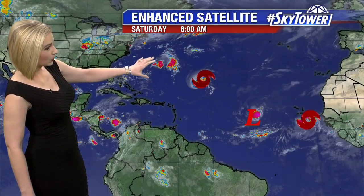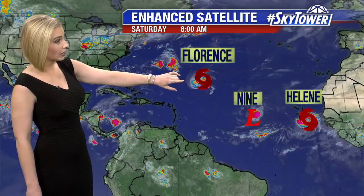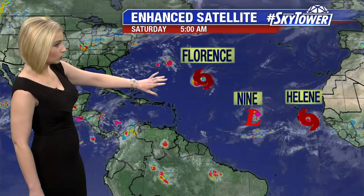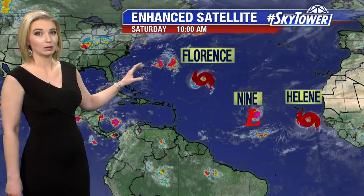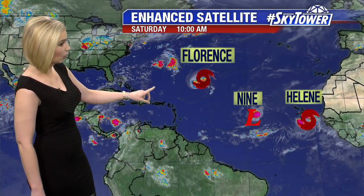Hello everyone, I'm meteorologist Brittany Rainey with an update on what's going on in the tropics. This area of disorganized showers and thunderstorms only has about a 10% chance of development, but the storm we're really keeping an eye on — Tropical Storm Florence — has about 65 mile an hour winds, and it's looking more and more likely that we're going to see impacts along the east coast as it heads off to the west and strengthens.